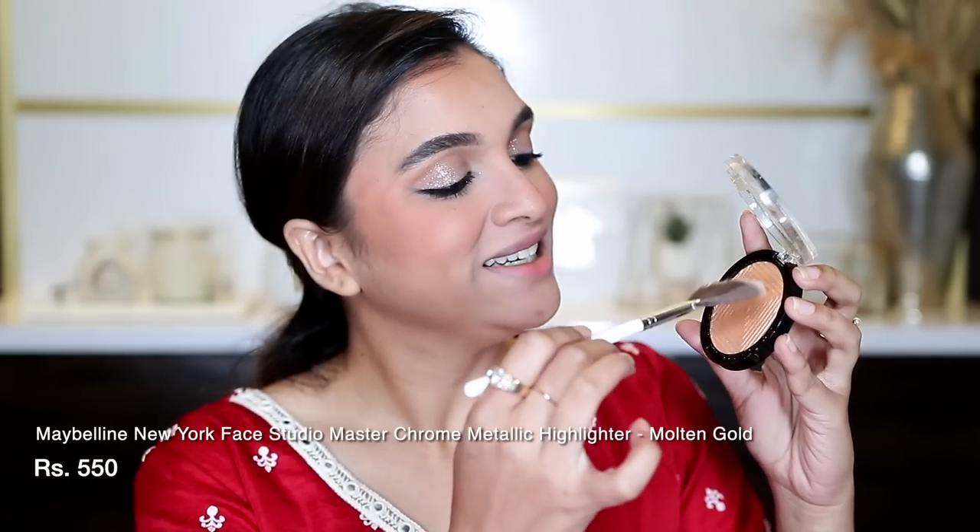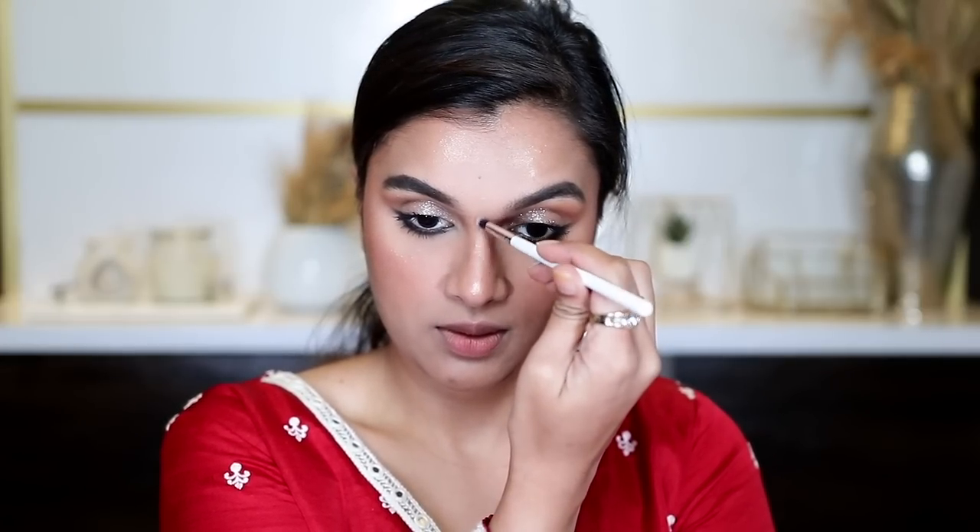For blush, I am using the MAC Sheer Tone Blush in the shade Gingerly — my all-time favorite blush. I love the shade and I love the formula. For highlighter, I am using the Maybelline Master Chrome Highlighter in the shade Molten Gold — another favorite — and I'm using the Plume P06 fan brush. Before moving to lips, I'm going to spritz my face with MAC Fix Plus to melt away the powderiness and lock this makeup in place.